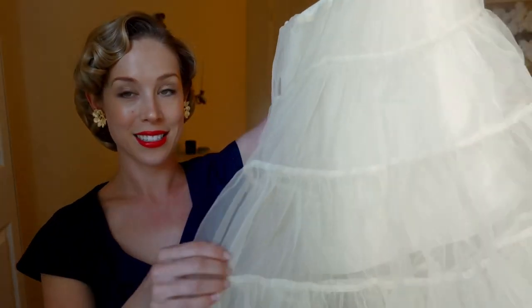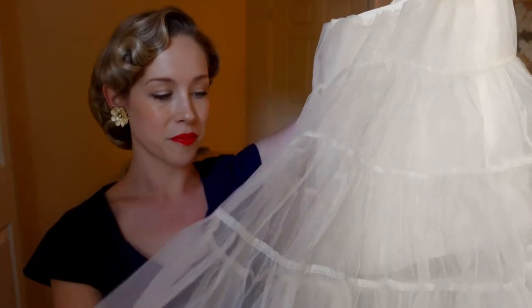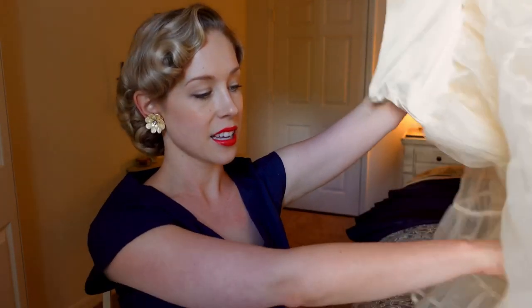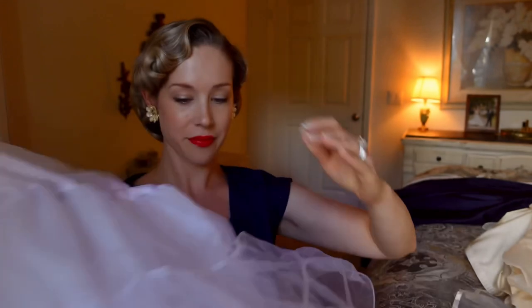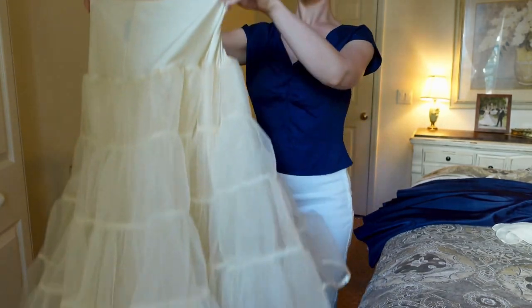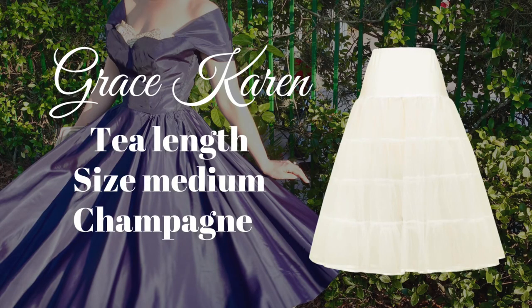Of course you can wear a full skirted dress without a petticoat, but I think it improves the silhouette so much that it's probably a good thing to have. The first petticoat I have is an ivory — more of a cream — color. I wanted an antique tone to match the antique lace detailing on the dress. The second petticoat is a true white to go with my white dress. The Grace Karen brand has all kinds of colors; I picked these to match my dresses. The first petticoat here is a champagne color by Grace Karen.